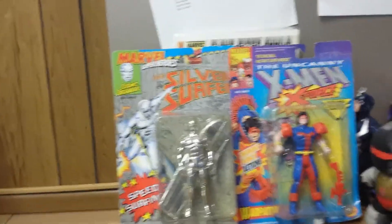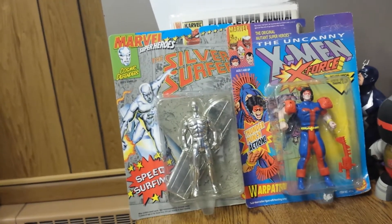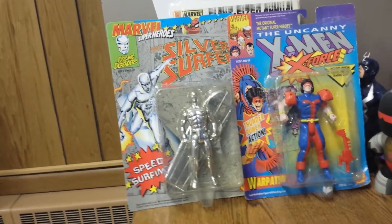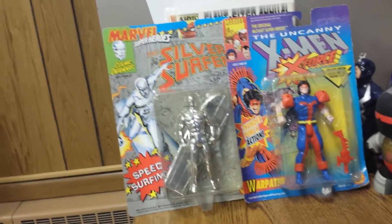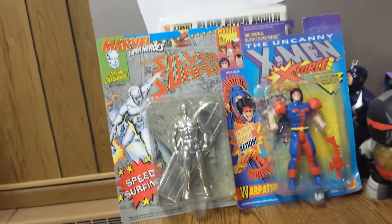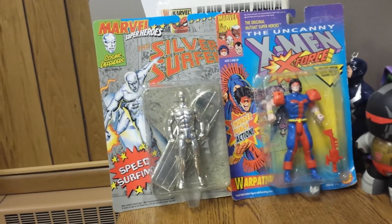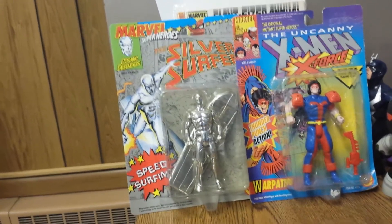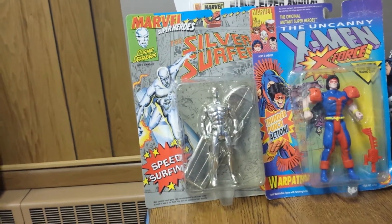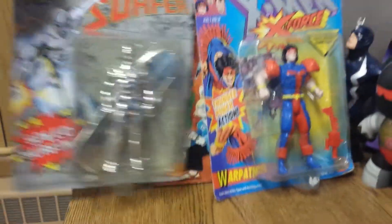What we have here is the Marvel Super Heroes Toy Biz line — I think this came out early 90s — and the X-Men X-Force series, also early 90s, Toy Biz. This is the first ever figure of the Silver Surfer and the first ever figure of Warpath — Thunderbird — I think it's still Warpath. Under $10 for both of these. If you're into collecting figures, these are good, easy characters to get and easy grabs. Worth having if you're into collecting toys.